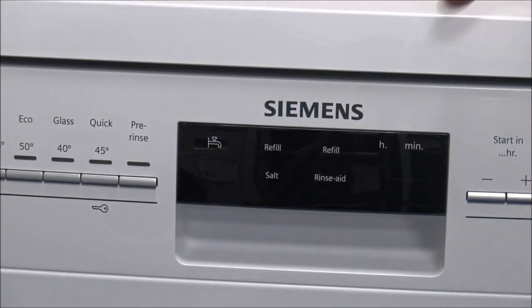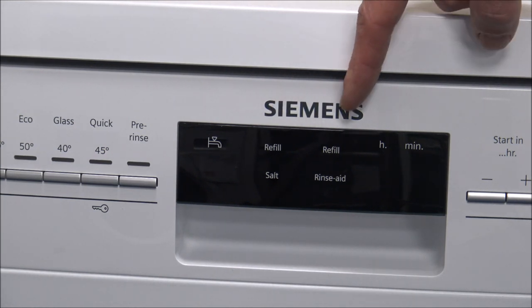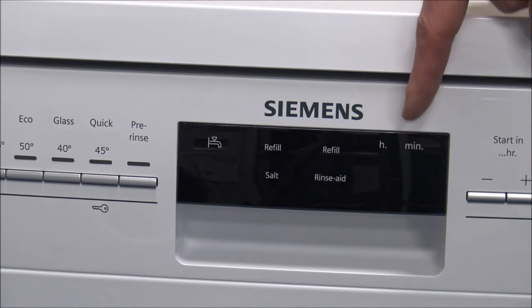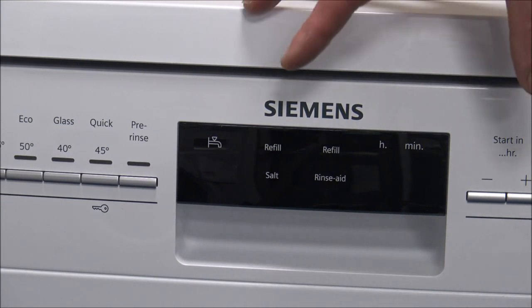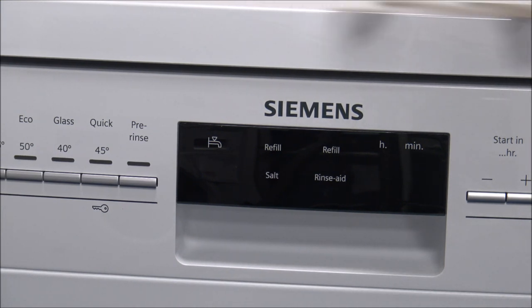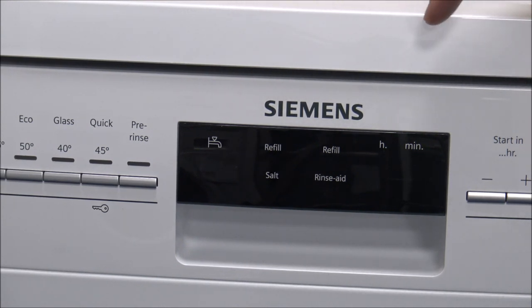Number three on the list is: does it have a display on the front? When plugged in, it will show you the time remaining on the program — that's a really useful feature. On freestanding dishwashers you can clearly see that. I do recommend looking out for it, because quite a few cheaper dishwashers don't have a full display showing the time remaining — just a countdown indicator, which isn't that useful. Try to go for one with a proper display.